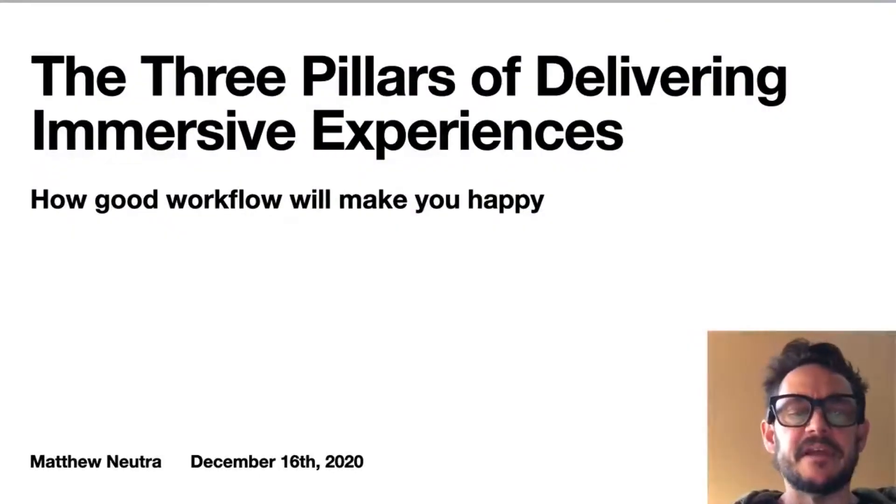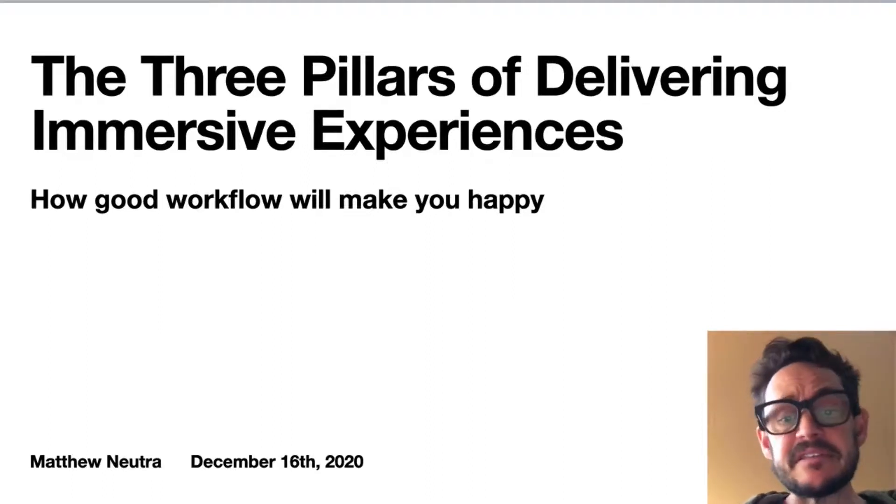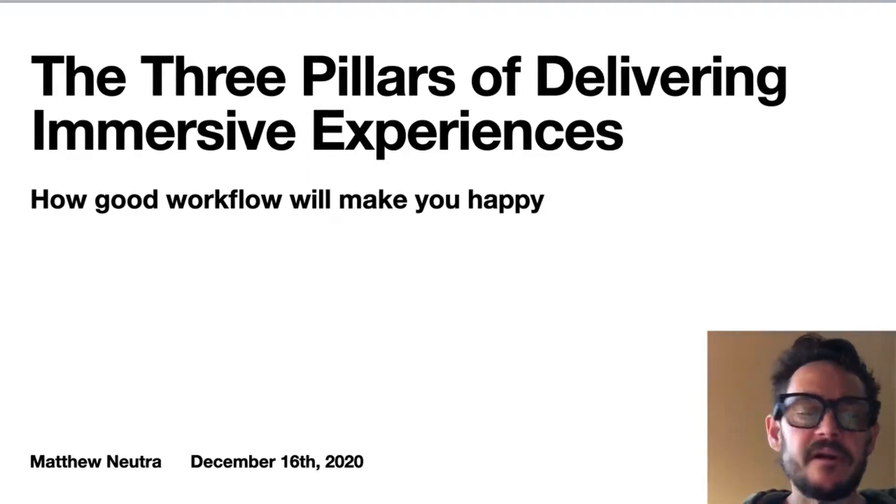Hi, my name is Matt Neutra, and I'm Lead Experience Engineer at Bose, focusing on experience designs that leverage hardware, software, content, and physical spaces.